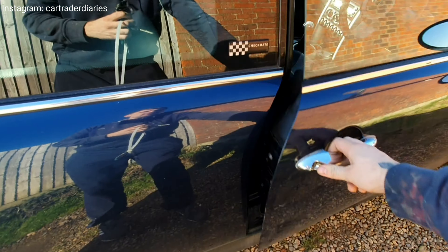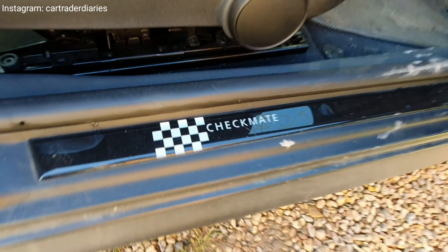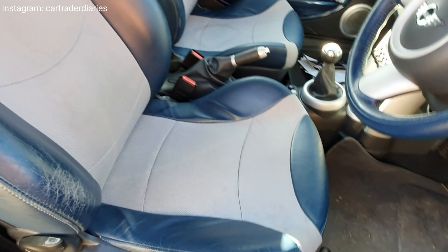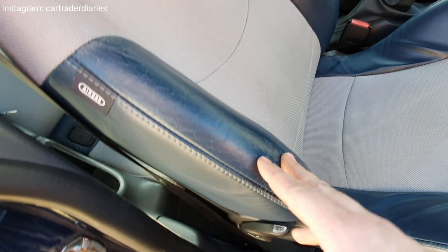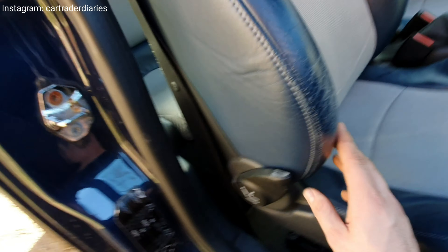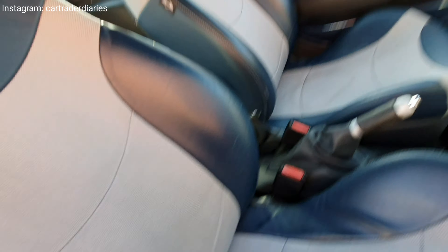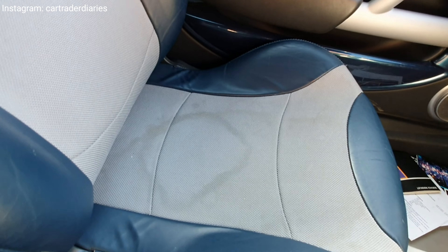We'll have a quick look inside. The seats have a little bit of wear as to be expected, but there don't appear to be any rips. They just need a good clean — there's a nice little stain there.